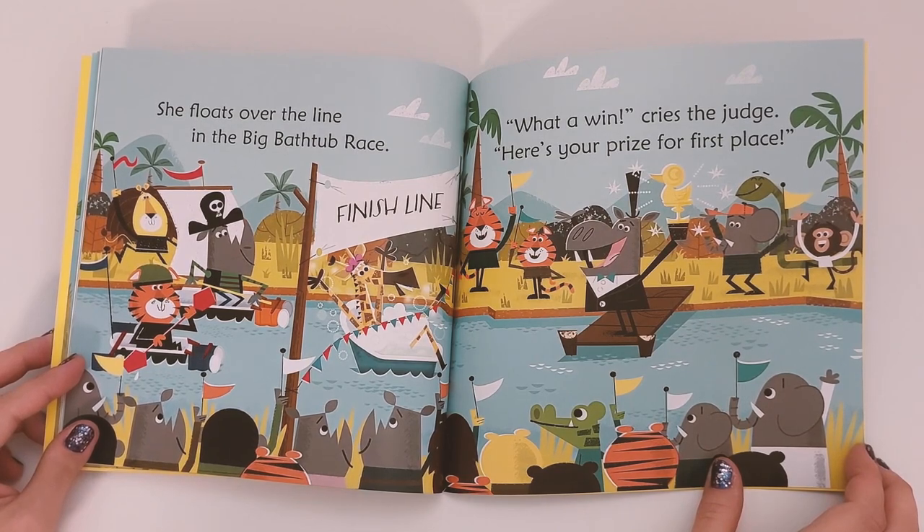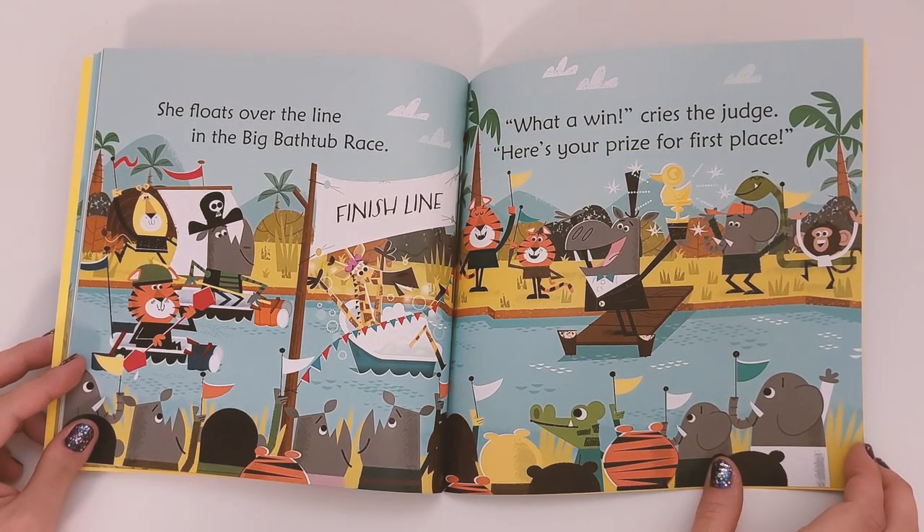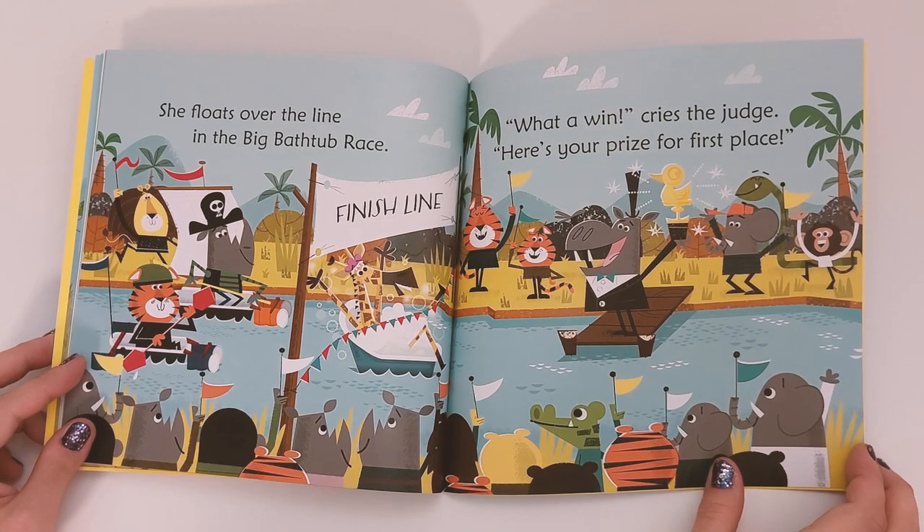Wasn't that a funny story — how Giraffe tried to relax and ended up winning a competition with odd crafts? I sure laughed, and I also hope that you laughed as well. Until next time, have a wonderful day. Goodbye!